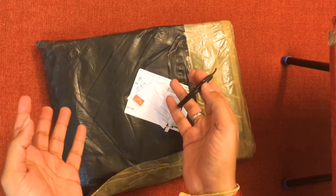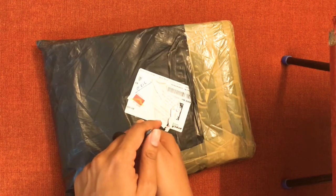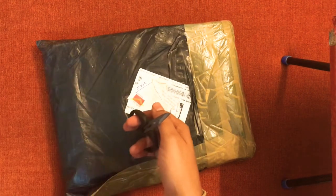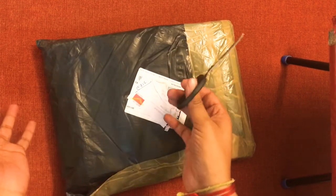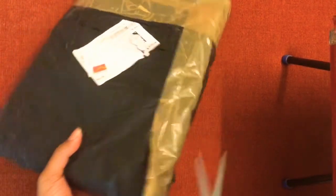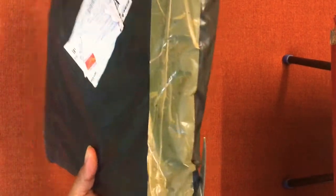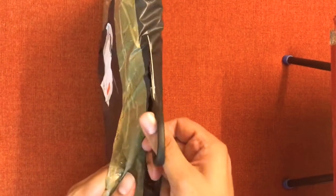I recently ordered a set of comics from one of the collectors I met on WhatsApp, and what you see in front of you is what he sent me. So let's open it up and see what I've got. I quite forgot what I ordered because I keep ordering at times and then forgetting — it's happened to me multiple times.